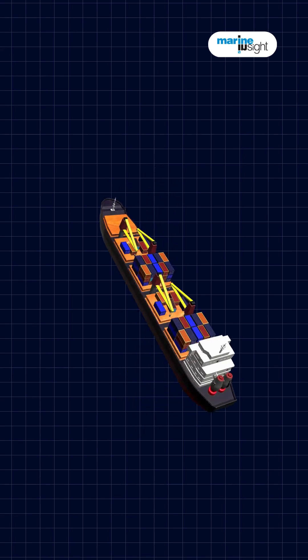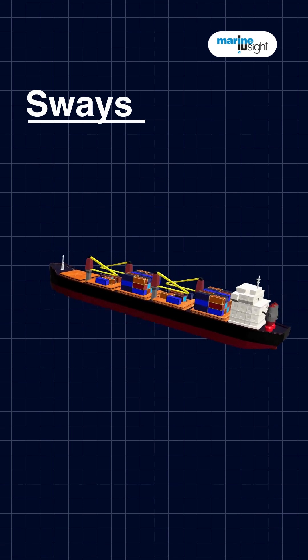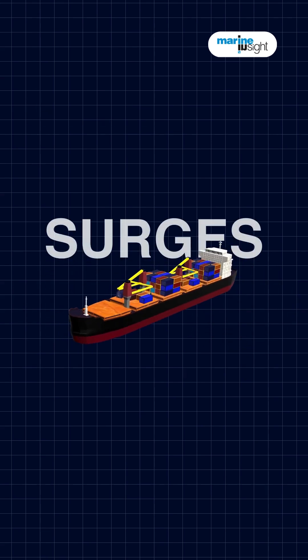But it's not just these motions. A ship also heaves, moving up and down like an elevator; sways, which makes the ship shift sideways like a crab; and surges, which means going forward and back.